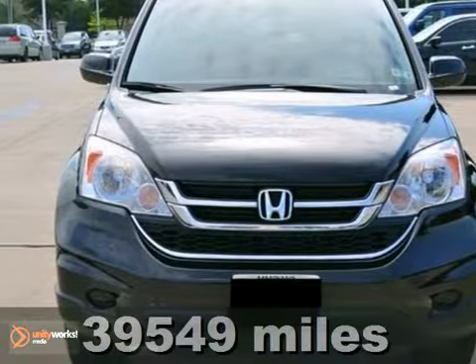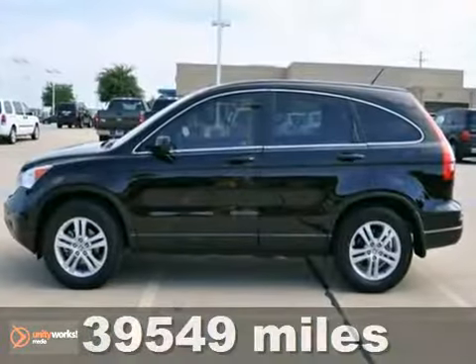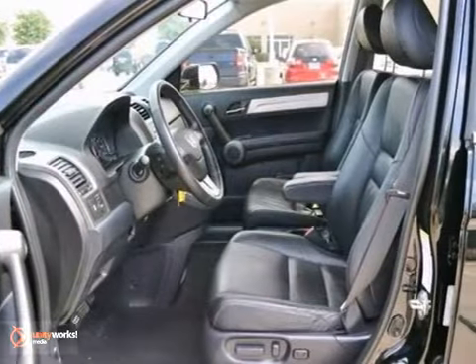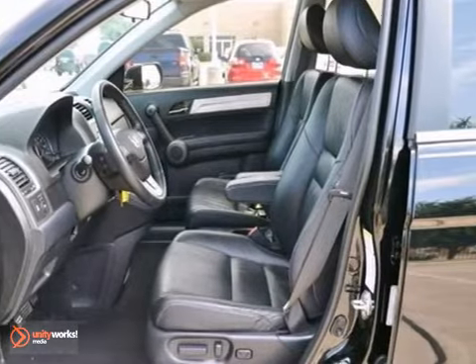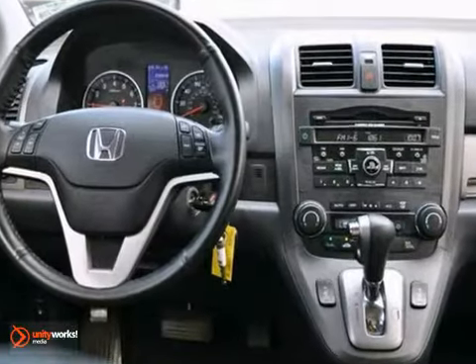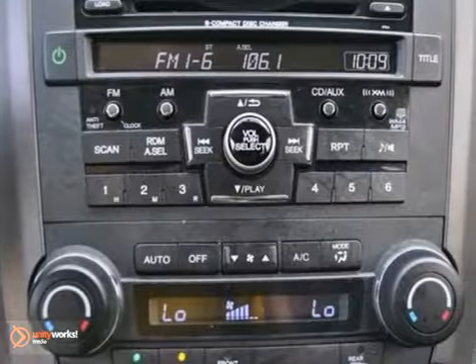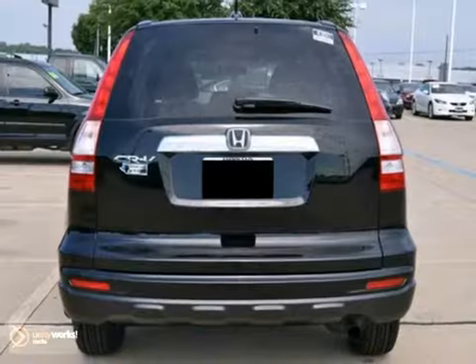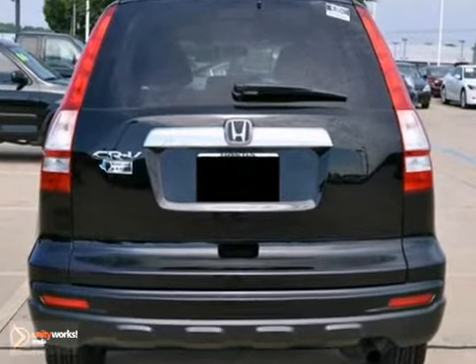Here's a Carfax One Owner 2010 Honda CR-V EXL with a buyback guarantee. It has heated leather seats and a sunroof. It also features premium sound with a CD changer, keyless entry, and dual zone climate control. Add to that aluminum wheels, multiple airbags, and traction control, and you have an attractive Honda looking for a new home.